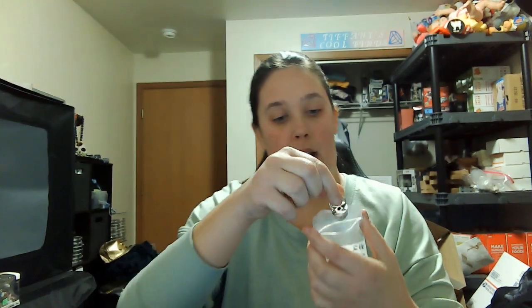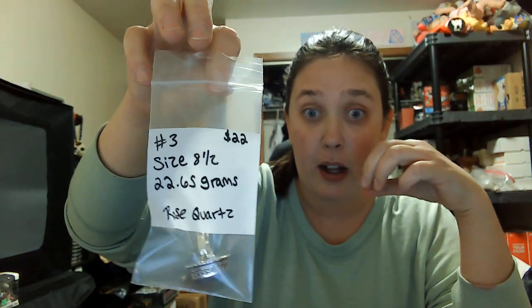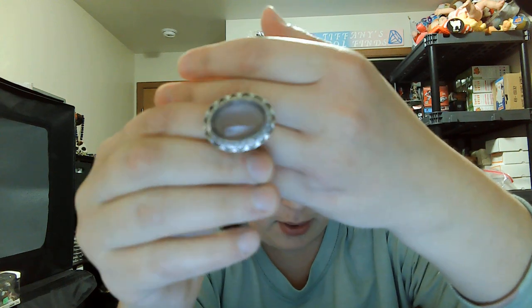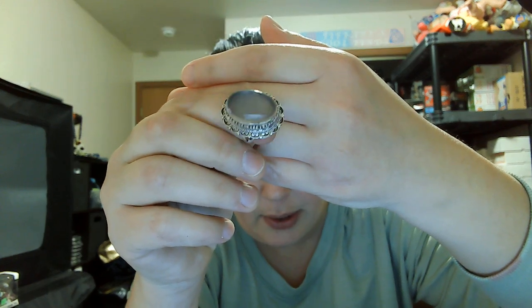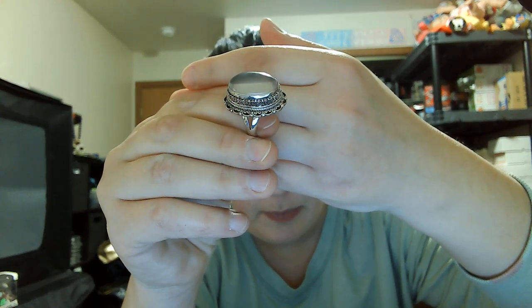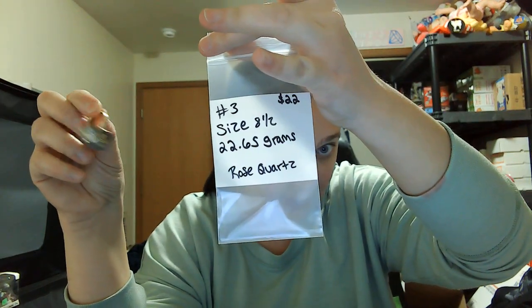Number two is eight and three-quarters, thirty-five dollars. Number three is a size eight and a half — I believe this is a rose quartz, super pale pink color — twenty-two dollars, twenty-two point six five grams. It's almost like a clear quartz, very pale pink. Open in the back, and it does have the 925 stamping on the bottom of the band. Number three is twenty-two dollars, size eight and a half.